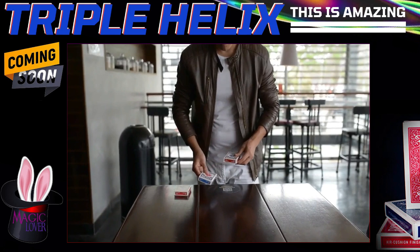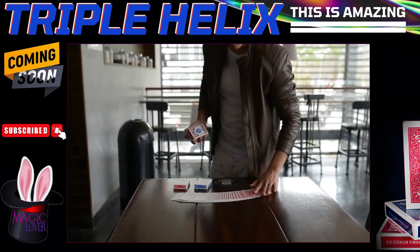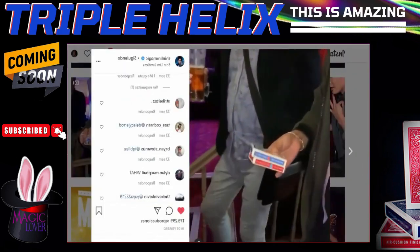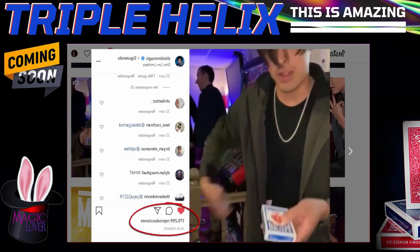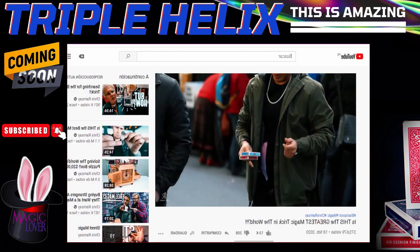With Triple Helix, you will be able to produce multiple decks of cards. It looks like trick photography, but it will all be accomplished in front of your spectators' own eyes. Everything you need is included inside Triple Helix. You will be able to open up the box and be ready to amaze your audience anytime, anywhere.